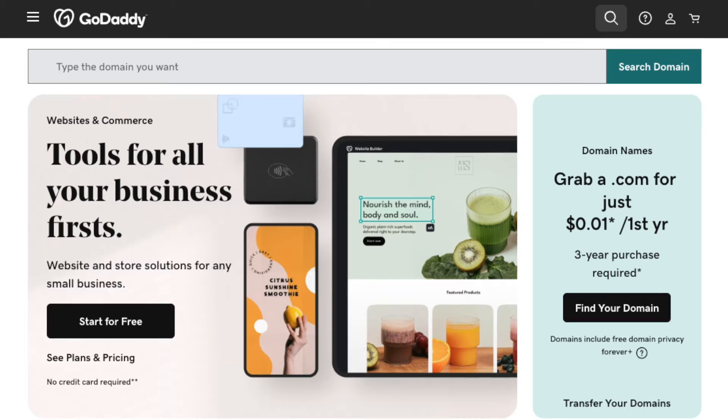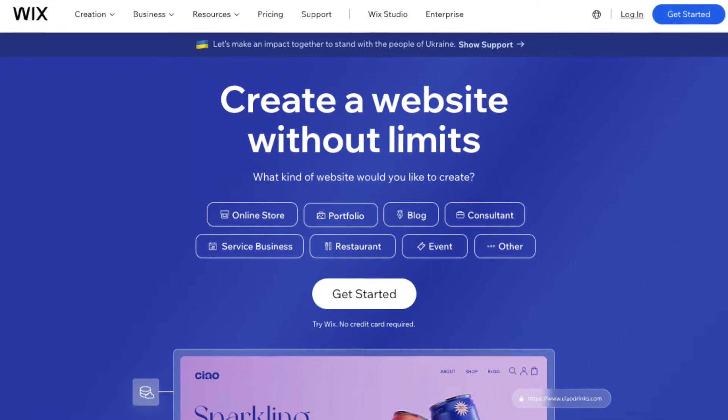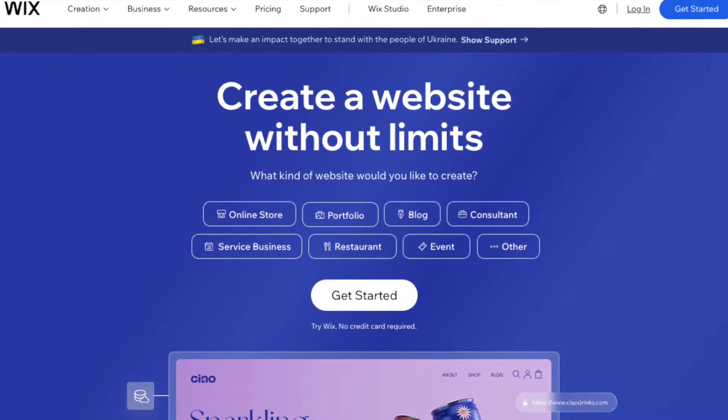OK, let's start things off with a bit of background about both platforms. GoDaddy is best known for selling domains and hosting services, and Wix is one of the most popular website building platforms on the market.